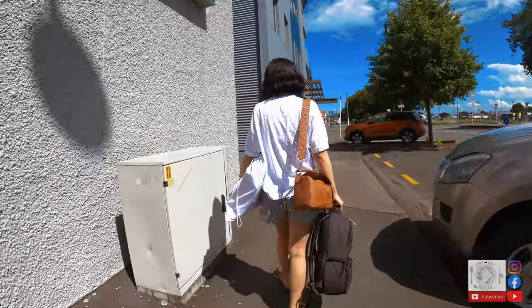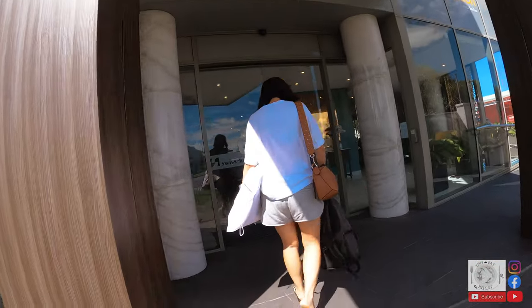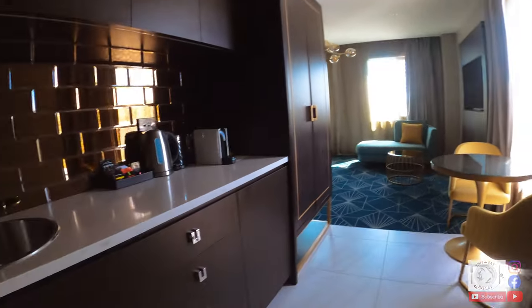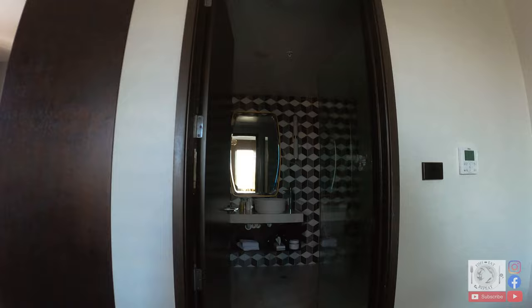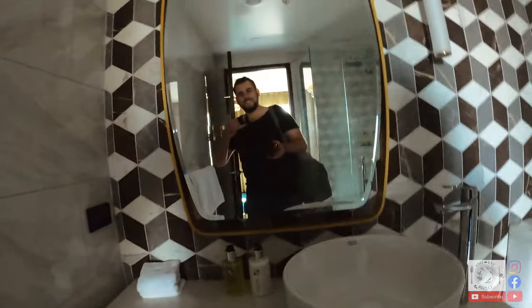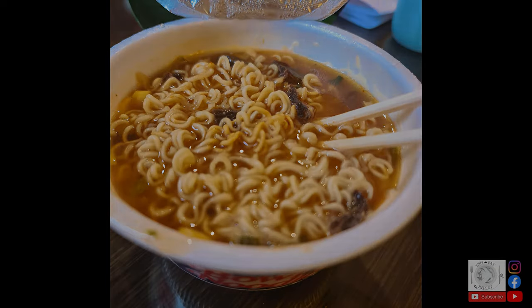We checked into our beautiful Swiss Bell Boutique Hotel — this is real nice. Because it was still Christmas day all the shops were closed, so we just relaxed and cooked up some instant ramen and added some of my homemade wild goat jerky to it as well. We polished all that off with a couple of glasses of wine.